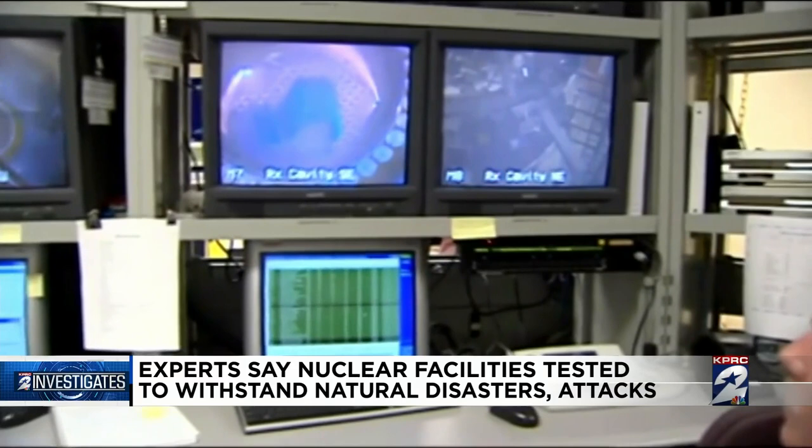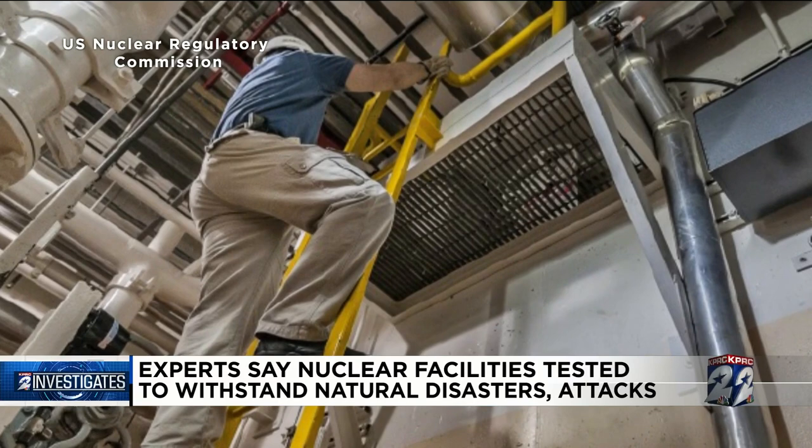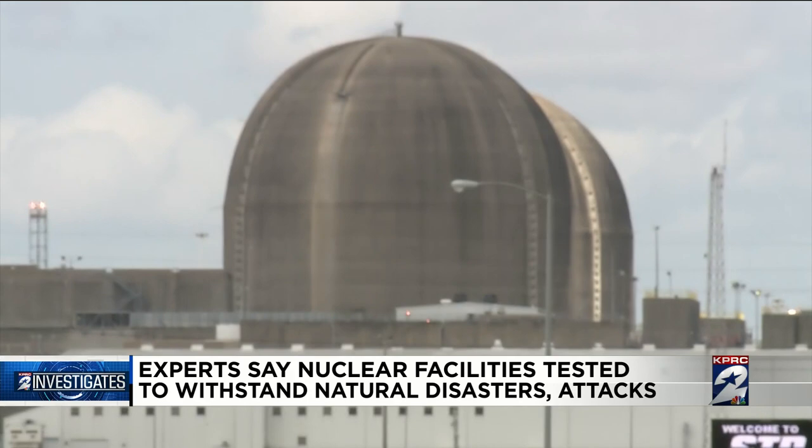The NRC also requires operators to have plans in place to defend against cyber attacks, as well as how they will work with local, state, and federal agencies if there is an emergency. There are also regular checks on safety procedures. Those reactors are quite safe in that sense. At all nuclear power plants across the United States, there are on-site resident inspectors — NRC inspectors who are there, available to tour and review the site procedures 24 hours a day.